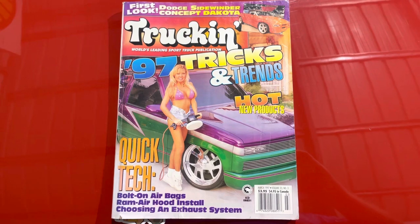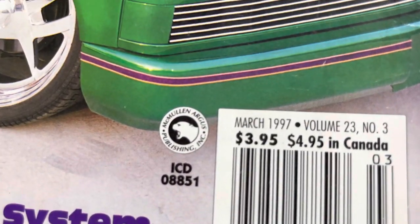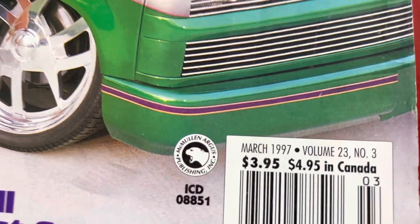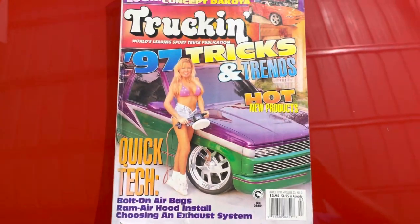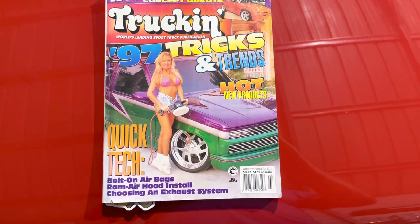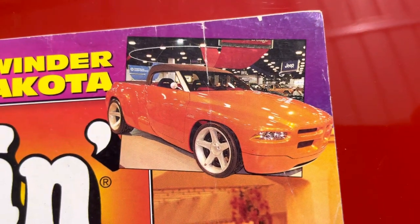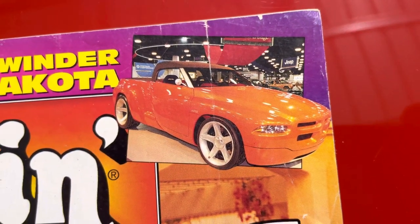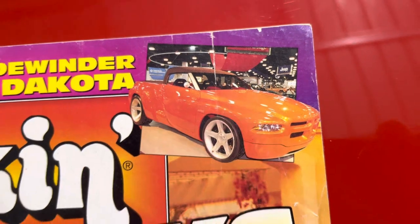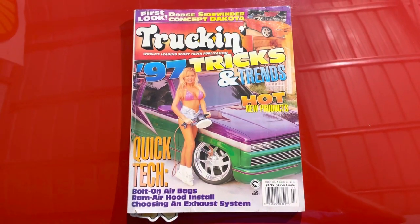This feature truck — I'm not going to go through the whole issue. You can see down here it was still McMullen Argus Publishing, and you can see first look Dodge Sidewinder concept vehicle. It kind of reminds me of the SSR — the Chevy truck they did like that. This is a cool cover.